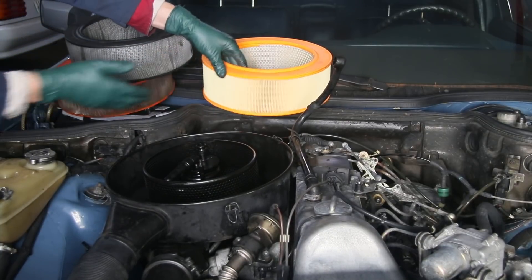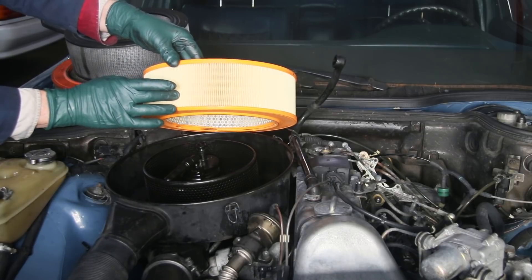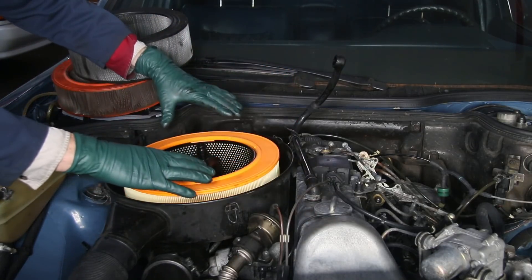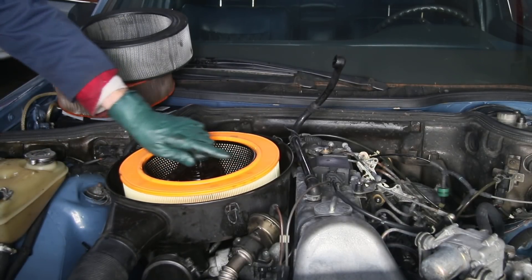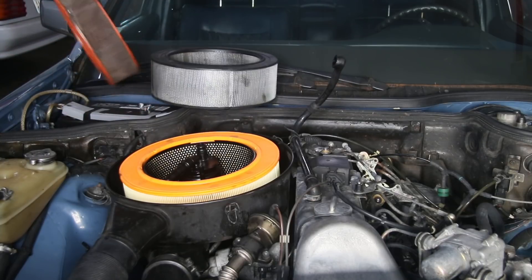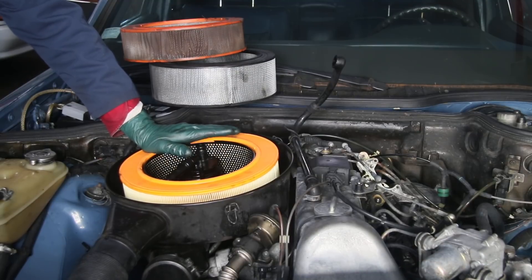I'm going to install this Mann filter. Look at the amount of pleats in this filter. Now as I drop this down, look at how nice that fits, and look at how high this sits. I've seen this three or four times with these cheaper filters — they don't seal the lid, so you're not really sealing the engine from contamination.